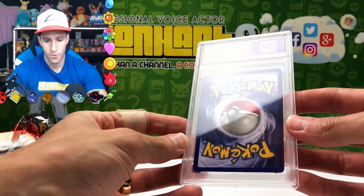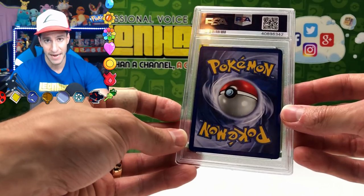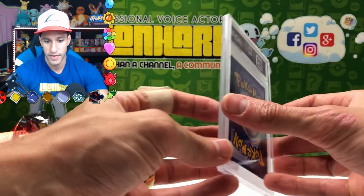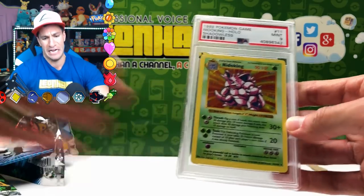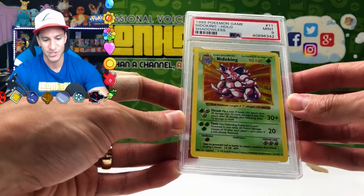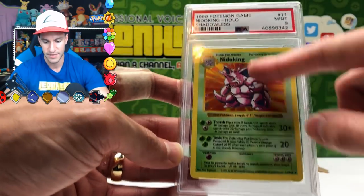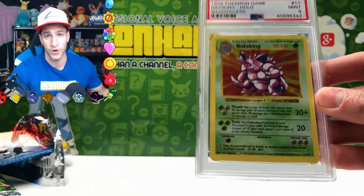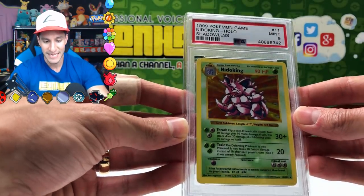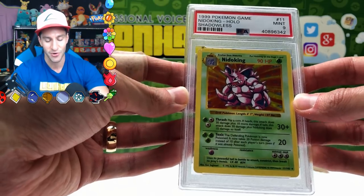Here are the PSA results. I would be surprised if it was a 10, but I would love a perfect 10. I probably expected a 9, but wouldn't be surprised by a 10. Are y'all ready? Here we go — a MINT 9! This is absurd — this is crazy! No, I'm kidding — I can't complain. The centering on this card was a little off. You can tell by the yellow border — it's much bigger on the bottom than on the top, which is noticeable to a card grader, especially PSA. So it came back a still amazing score of Mint 9 out of 10. It says: 1999 Pokémon Game, Nidoking Holographic Shadowless.